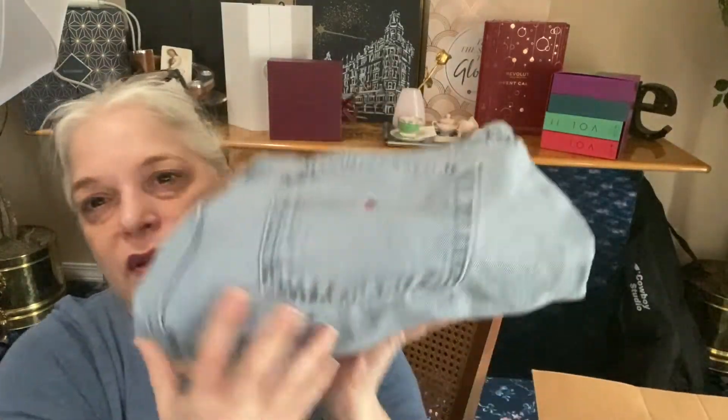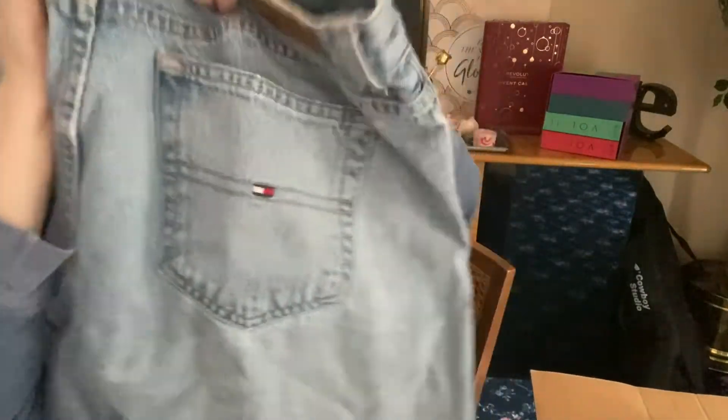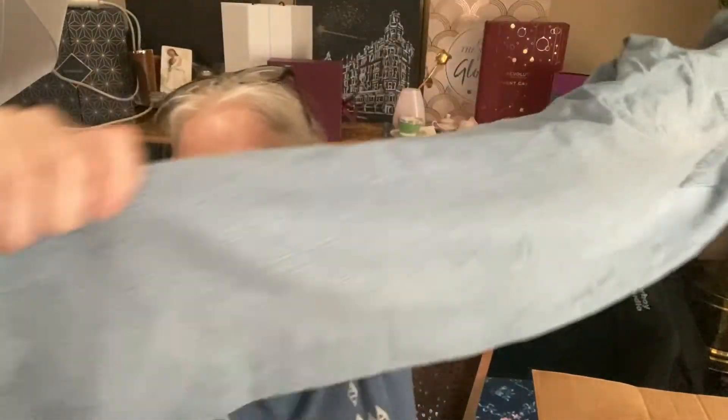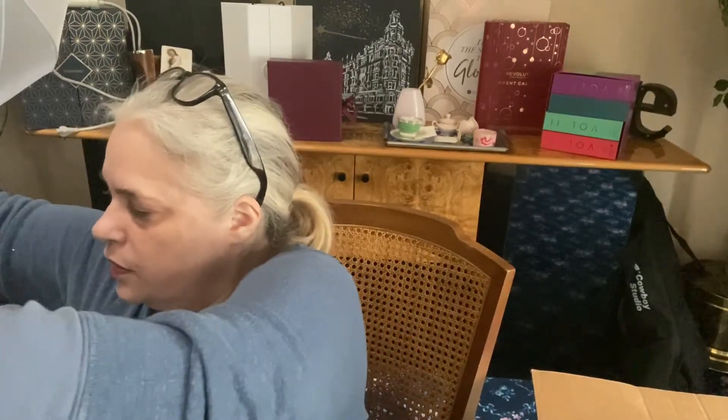And the last pair — Tommy Hilfiger. These are a little vintage, I think. They're kind of a little bit of wide leg — straight wide leg; they don't flare out but they're a little bit of a wider leg. Trying to see a size — there's no apparent size, so we'll have to measure these. These are probably a 36x32 as well. Maybe they came from the same person.